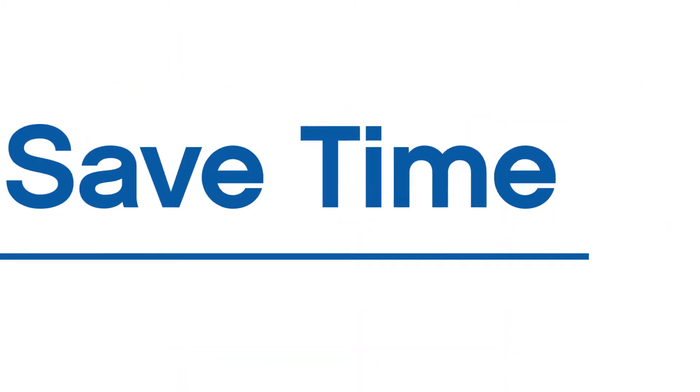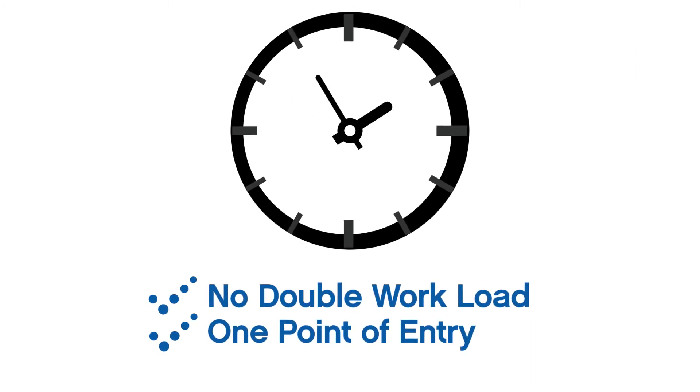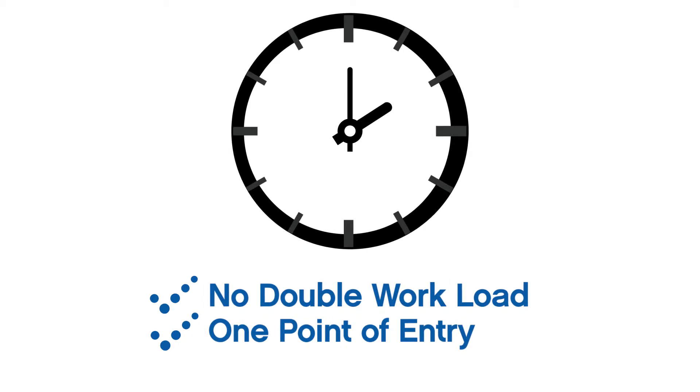Save time. No more doubling the workload. Just one point of entry equals reduced client checkout time and an easier end-of-day balancing act.